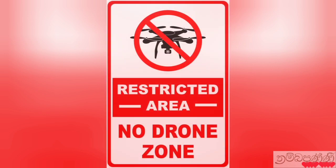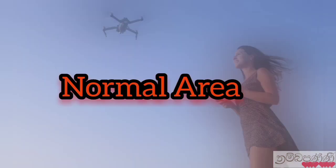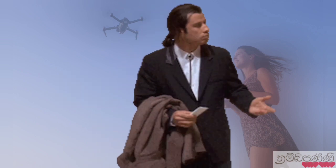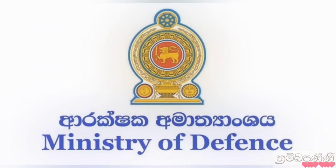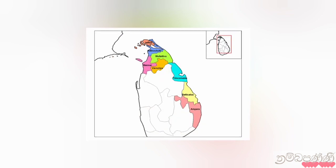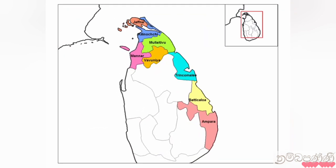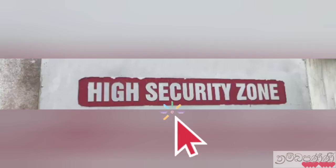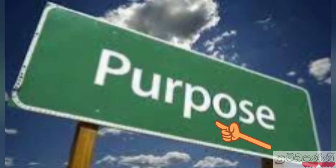We can get our clearance easily and quickly if the places we applied for are located in normal zones. However, for places located in high security zones, we will get clearance only after obtaining the approval of the Ministry of Defense. Most of the time, the northern and eastern provinces, economic hubs of the country, military bases, and most places designated by the Ministry of Defense belong to these high security zones.